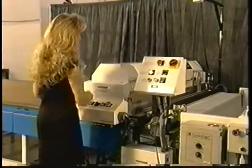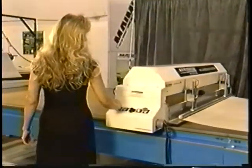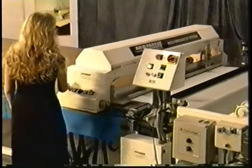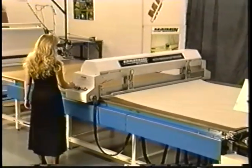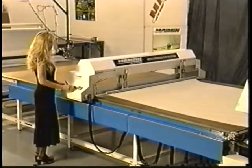Maiman AccuSpread cut systems eliminate labor costs by quickly and effortlessly pulling material onto your cutting bed. AccuSpread cut systems are available in three versions: the Model 420, 520, and 620. Material can be spread in single ply or multi-ply configurations. All models can be installed as stand-alone systems or be fully integrated with Gerber type automatic cutting systems.